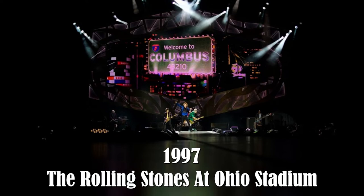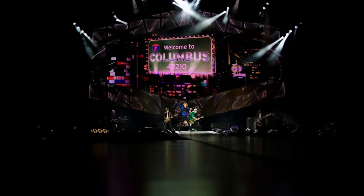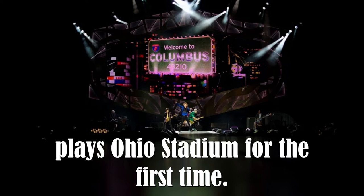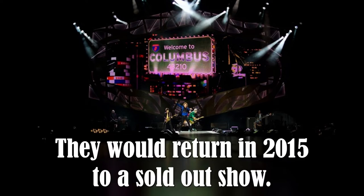1997 — the Rolling Stones at Ohio Stadium. The iconic rock band played Ohio Stadium for the first time. They would return in 2015 to a sold-out show.